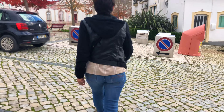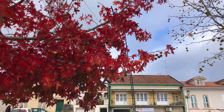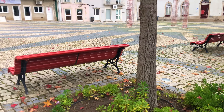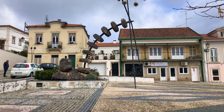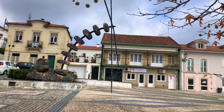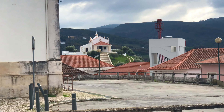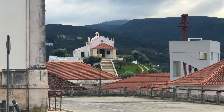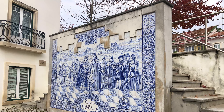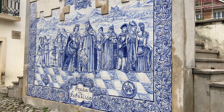That's the walkway we've just come up. And the front of the castle is just down there. Very pretty.